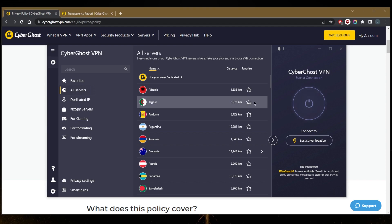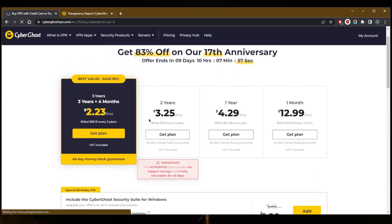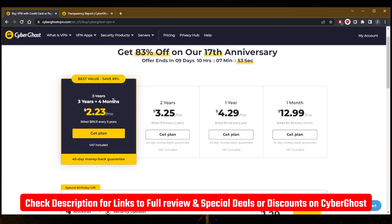It's not really free, but you do get a full day free trial when you first download it. You also get a 45-day money-back guarantee. By the way, if you guys are interested in this specific discount, you'll find it in the description down below. You'll also find a full review if you'd like to learn more about it.